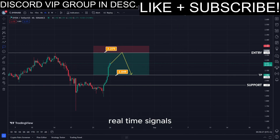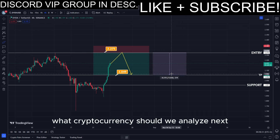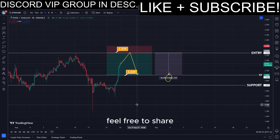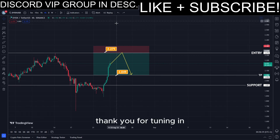For more precise real-time signals, I invite you to become a part of our Discord Signals group. What cryptocurrency should we analyze next? Feel free to share your thoughts in the comments section below. Thank you for tuning in, and don't forget to subscribe for future updates.